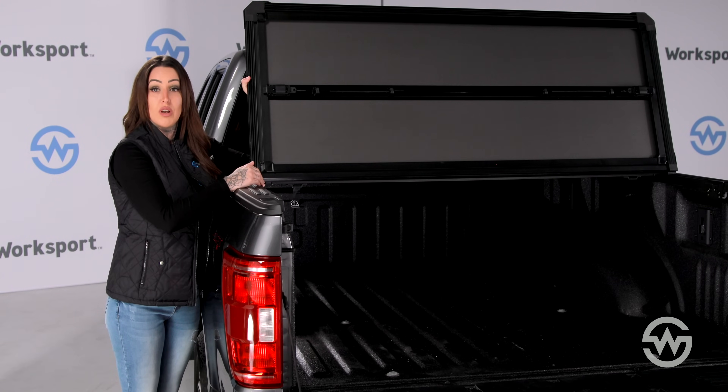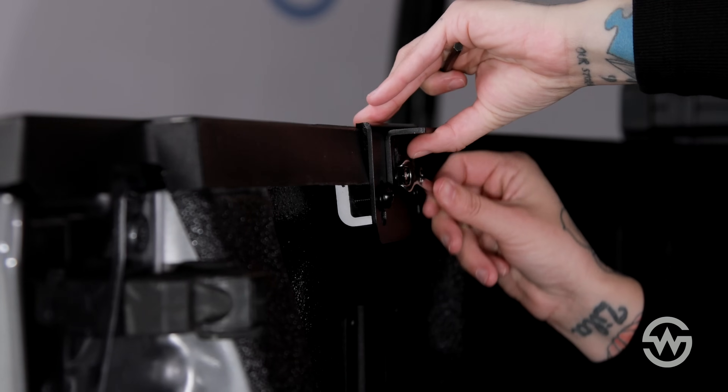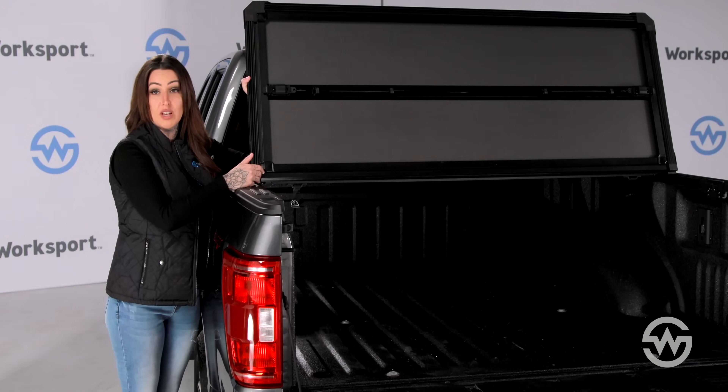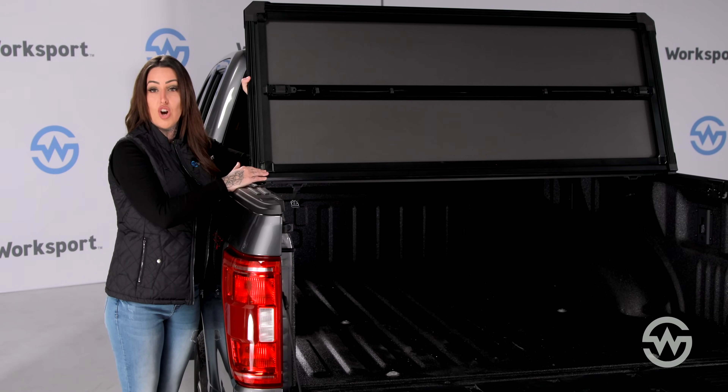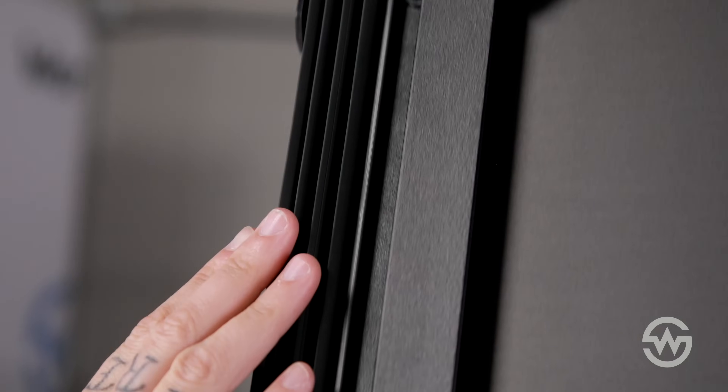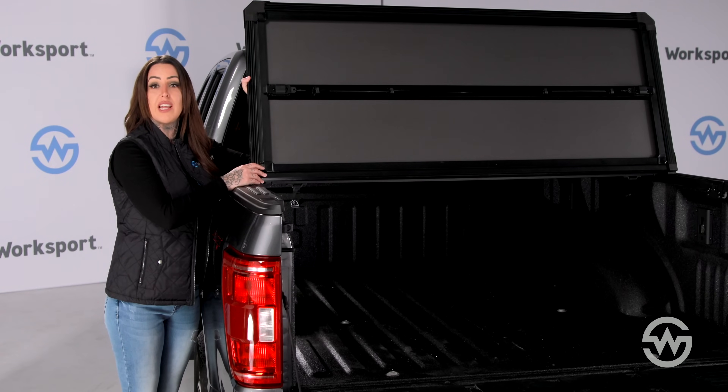The AL3 Pro also boasts zinc nickel plated hardware and fasteners with a minimum of 500 hour salt spray resistance, plastics that are tested in all weather conditions so that the cover works as designed no matter what, and UV protected triple fin seals for maximum weather resistance, keeping your cargo safe over the lifespan of the cover.